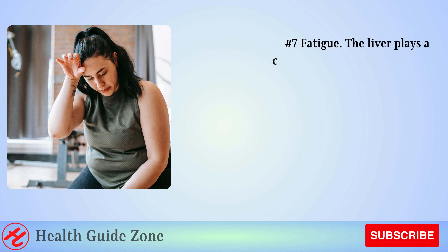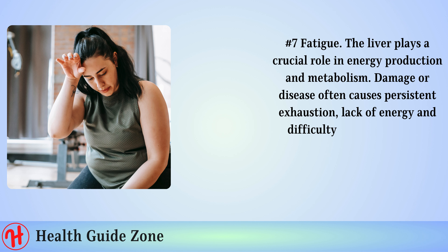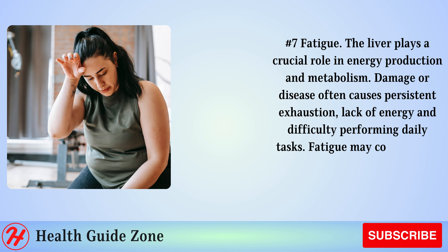Number 7: Fatigue. The liver plays a crucial role in energy production and metabolism. Damage or disease often causes persistent exhaustion, lack of energy, and difficulty performing daily tasks. Fatigue may come and go or be constant.